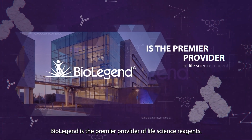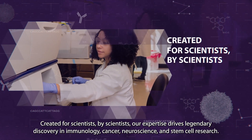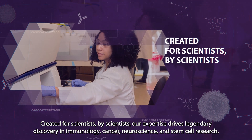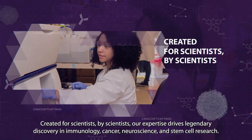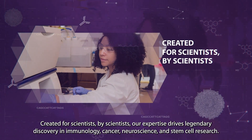BioLegend is the premier provider of life science reagents. Created for scientists by scientists, our expertise drives legendary discovery in immunology, cancer, neuroscience, and stem cell research.